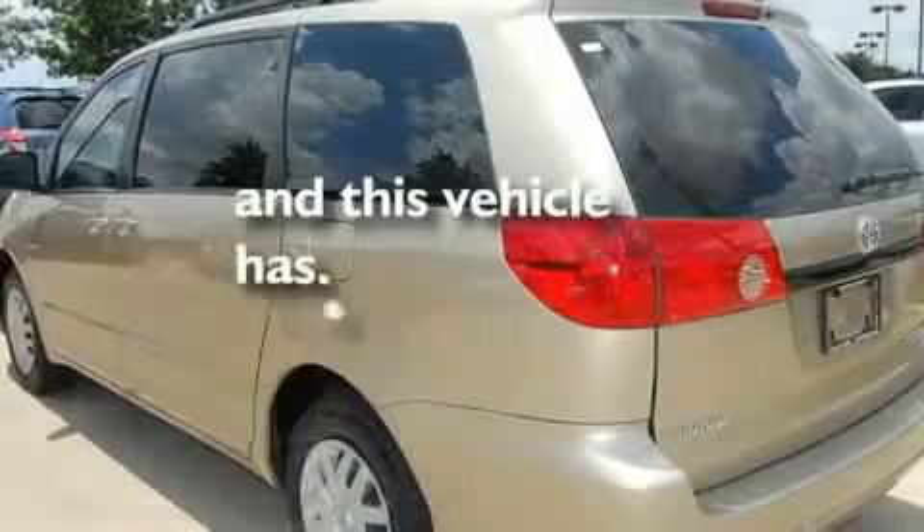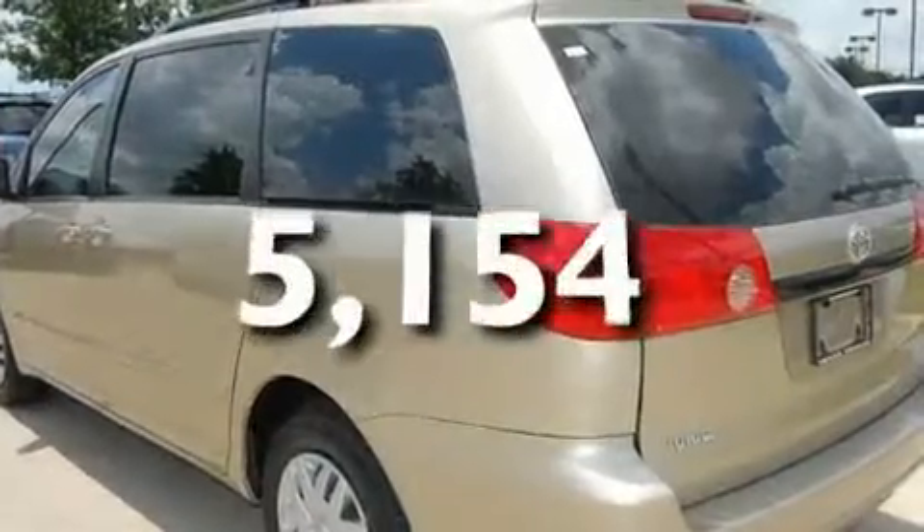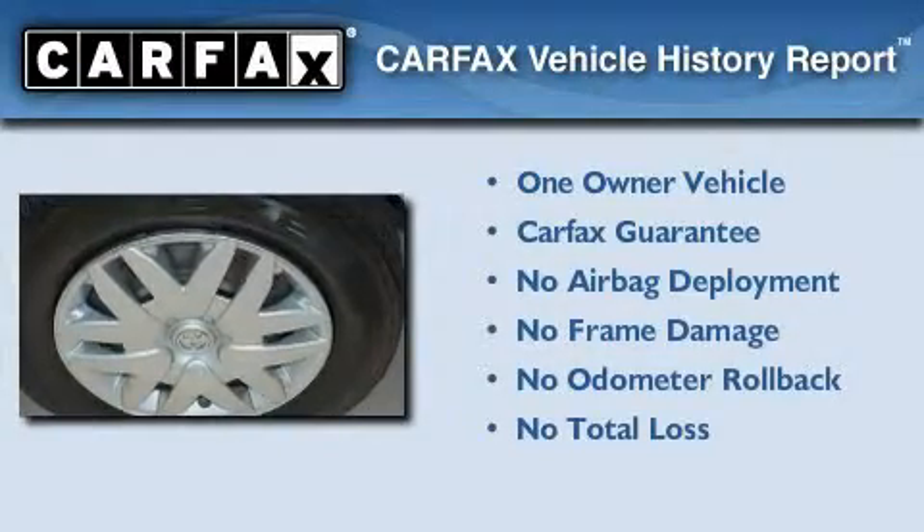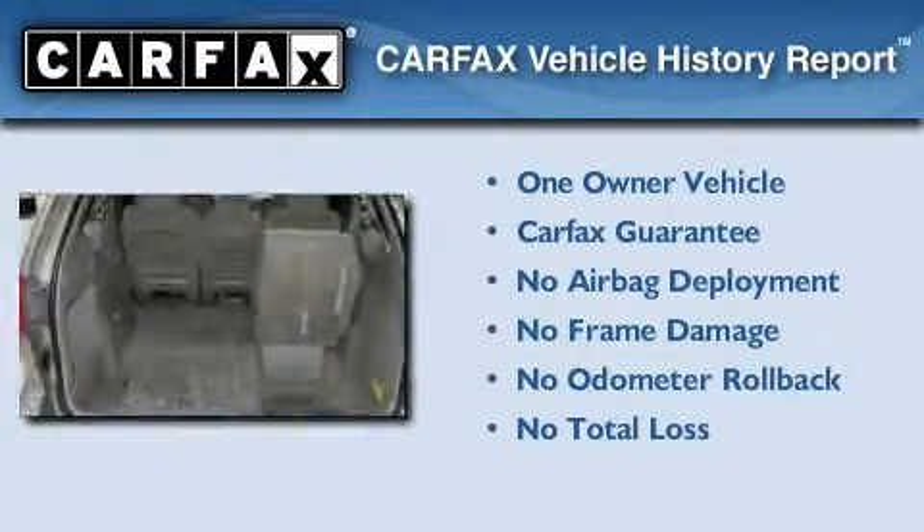This vehicle has fewer than 6,000 miles on the odometer. This minivan has had only one owner, and it qualifies for the Carfax Buy Back Guarantee.